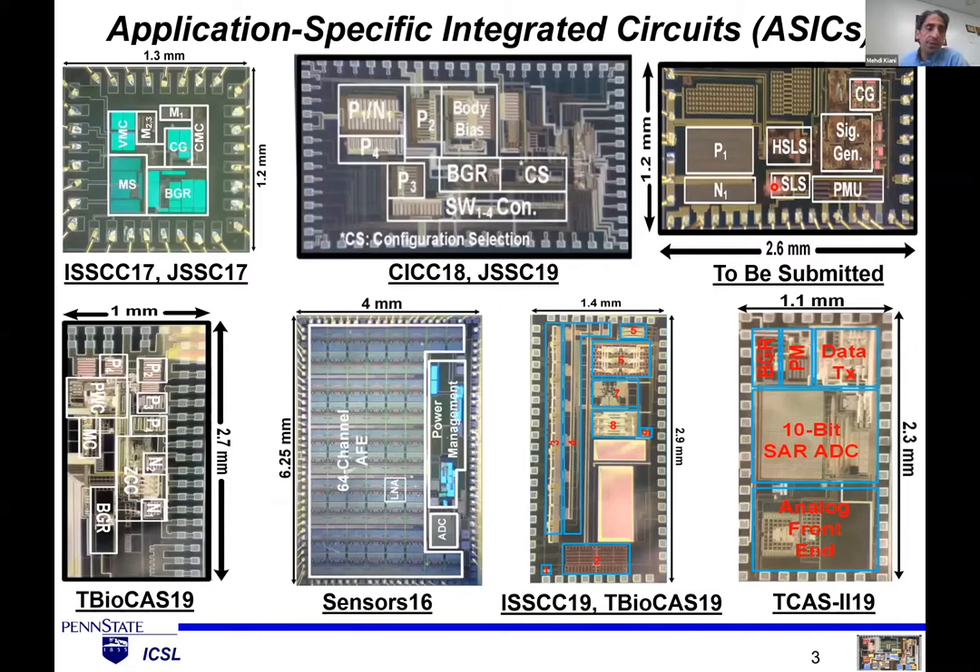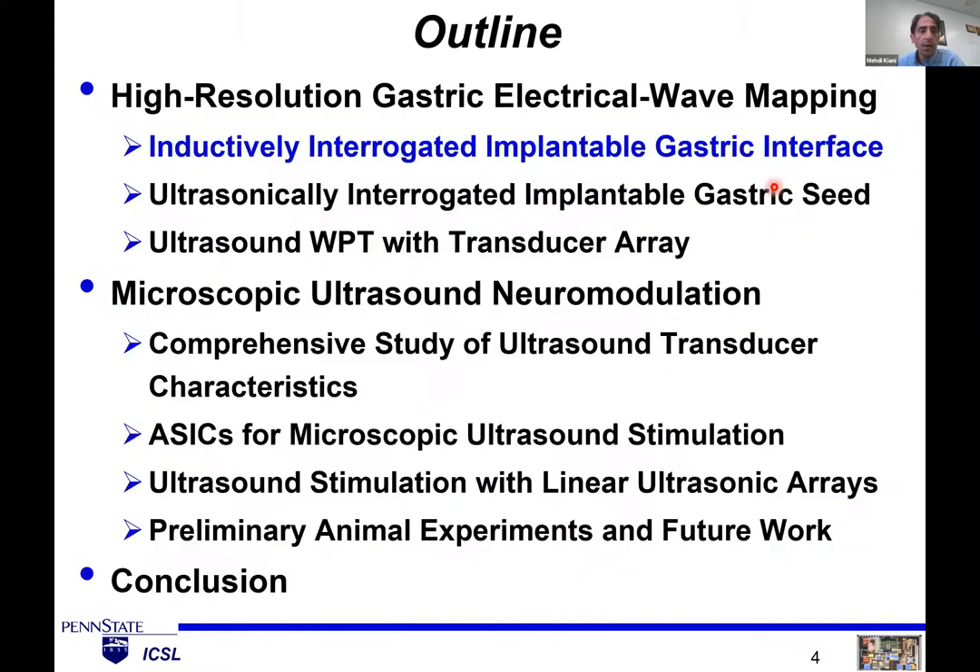We do a lot of circuits. Here you can see examples of chips we've developed over the years for different applications: power management, neural interface, ultrasound stimulation. We also do work in energy harvesting, ultrasound, and magneto-electric wireless power transfer and communication, as well as assistive technologies and neural mass models. In this talk, I will focus on two applications — the brain and stomach — which are related to ultrasound, the topic of most interest to this group.